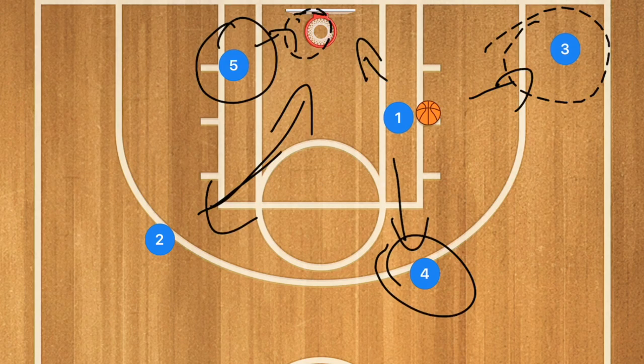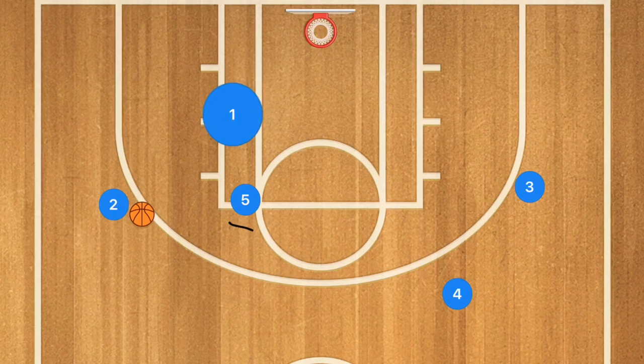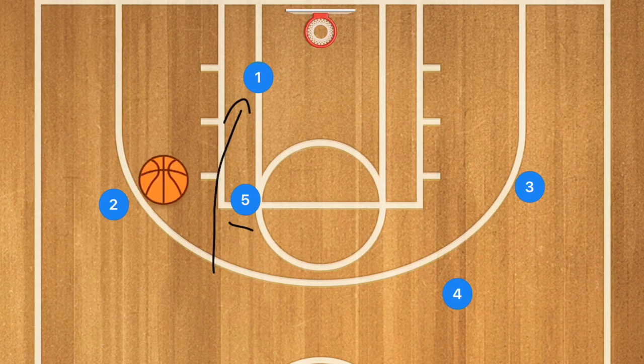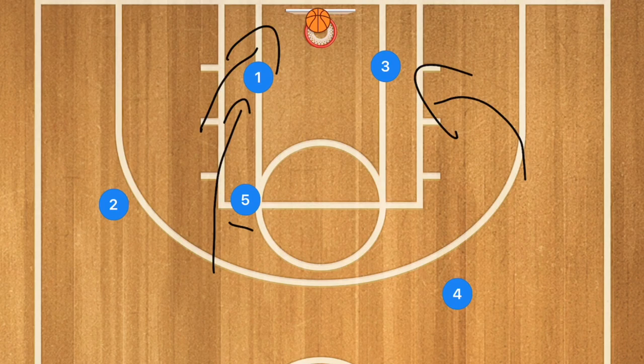Player one could also pass out to player four, two, or three for a three-point shot. If he passes to three or four for a three-pointer, player two needs to crash the boards as well. This offense requires grabbing the offensive rebound if you miss, and it works really well if you have good three-point shooters or strong rebounding players. Another run and gun option is having player one pass to player two, with player five setting a back screen on player one, who cuts to the rim for an easy layup. Player three can crash the boards on the opposite side in case player one misses.